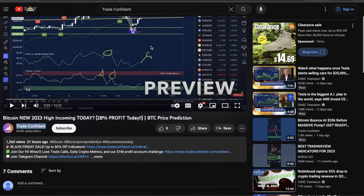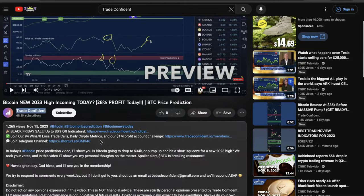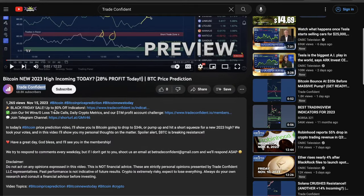As a heads up, if you scroll down in the description of the video you're watching right now, you can find all of our trading data. Our indicators are up to 80% off right now for our Black Friday sale at the first link. You can find our 95-win, zero-loss trade call strategy, daily crypto metrics, and our $1 million profit account challenge with our membership at the second link. And you can join our Telegram channel for free to get all of our alerts at the third link.